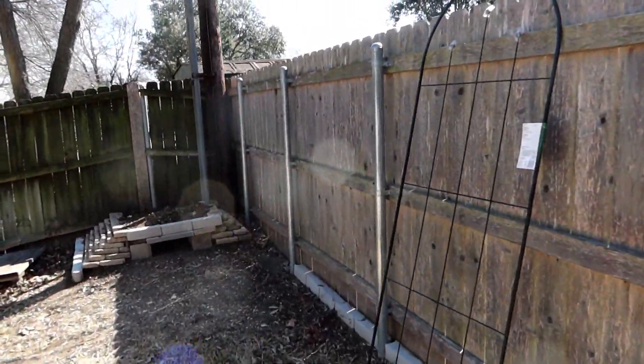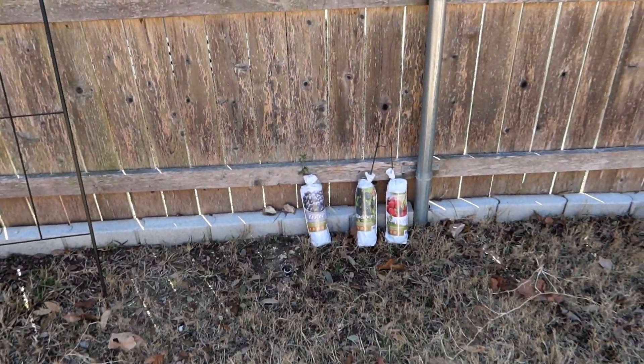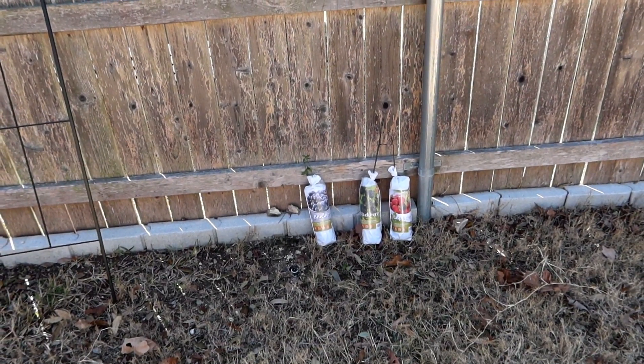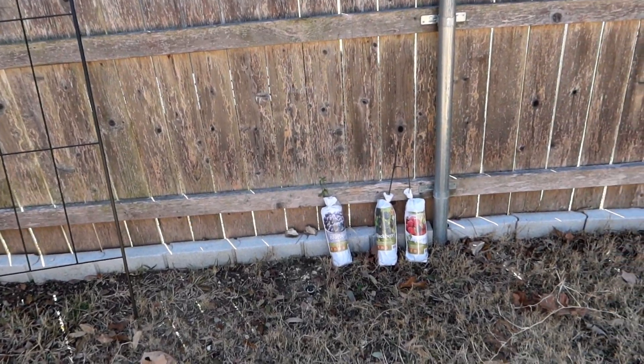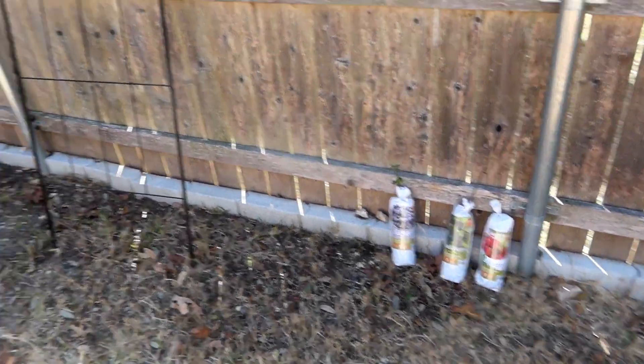At some point I may put a fourth one in here, because somebody in a previous video mentioned that I should get two different varieties of blueberries, since blueberries will cross pollinate and they'll get a better crop if I have different varieties in there.